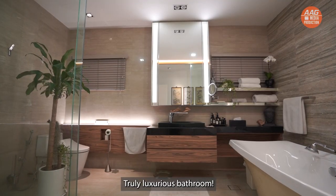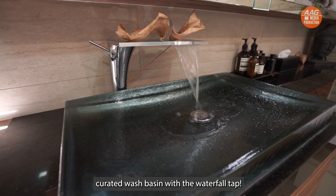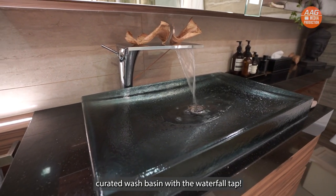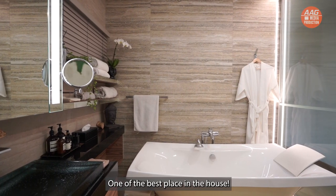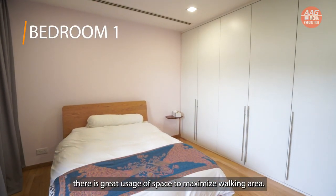Truly luxurious bathroom — check out the custom built cabinets with the specially curated wash basin and the waterfall tap. One of the best places in the house. As for the first and second common rooms, there is great usage of space to maximize walking area.